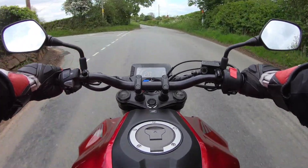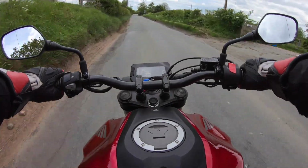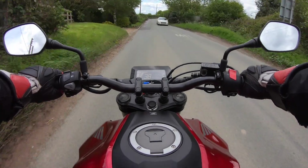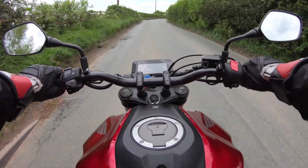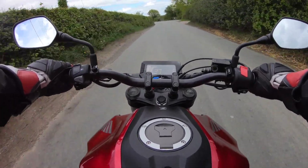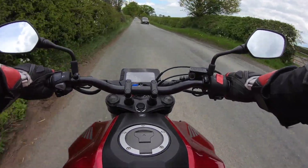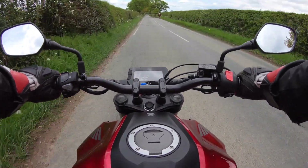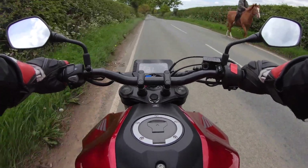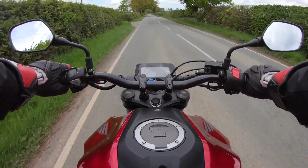These back lanes are really good fun — not too much traffic, as you can see — but of course you've got to expect the unexpected: cars coming the other way in the middle of the road, pedestrians, you name it. So taking it easy around all the bends. And lo and behold, a car in the middle of the road and a horse and rider, so easing back there and creeping past. I've come across all sorts of things in the middle of the road in these back lanes, so you really do have to be careful.